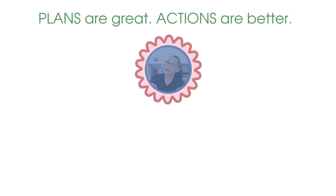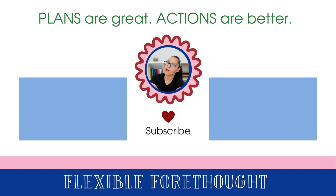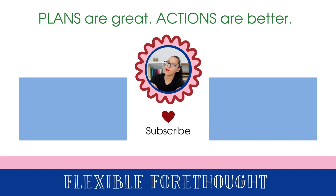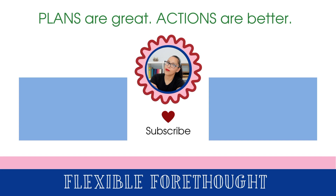Recently I did a video on how to select goals based on your values. As part of that, I also did a deep dive into identifying my own personal values. If you're interested in checking out one of those videos, they are linked on the screen right now.